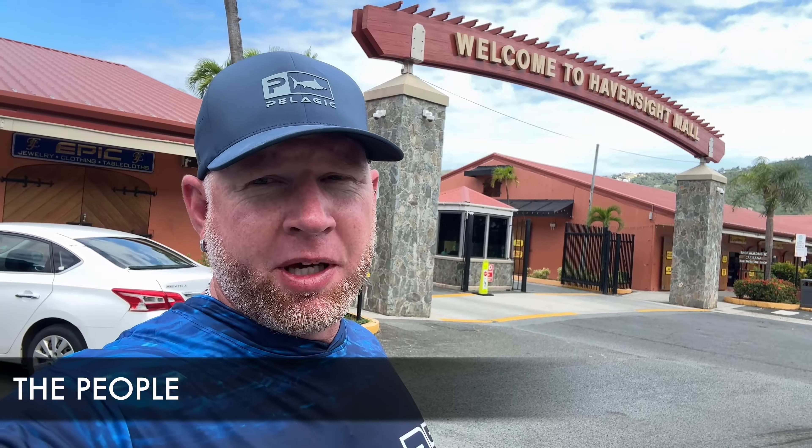I found the people in both USVI and BVI to be friendly, but overall BVI had a slightly more friendly vibe. St. Thomas, being American, has a fast-paced, corporatized, materialistic kind of energy, whereas in BVI — Jost Van Dyke, Virgin Gorda — people are a lot more relaxed and chilled out. Both places are very friendly, but I found BVI to be a bit more so.